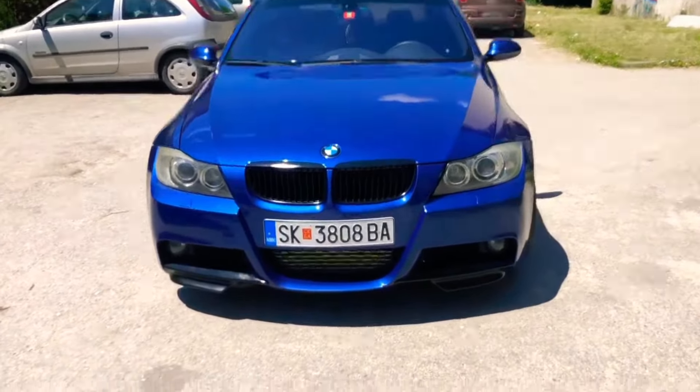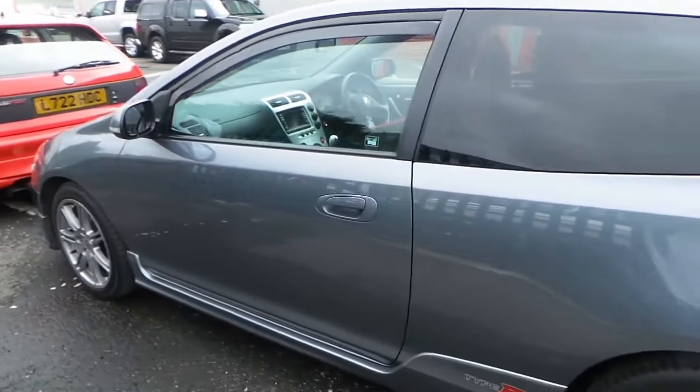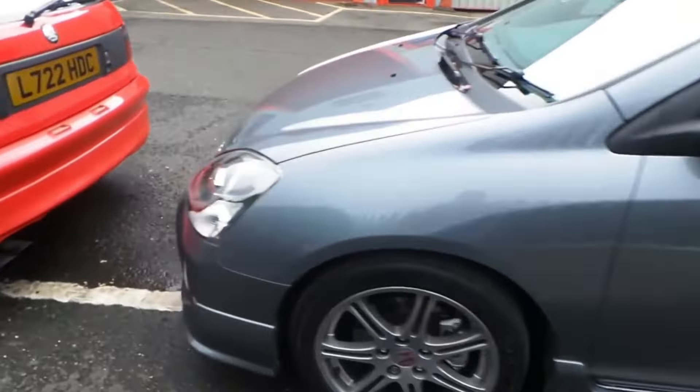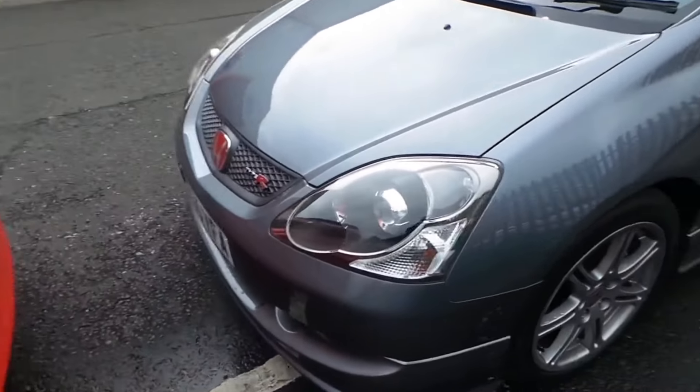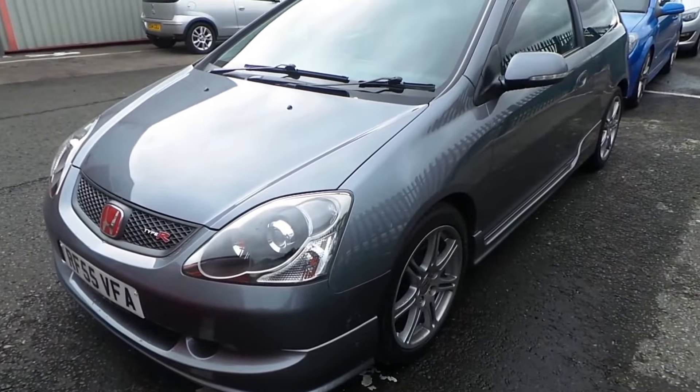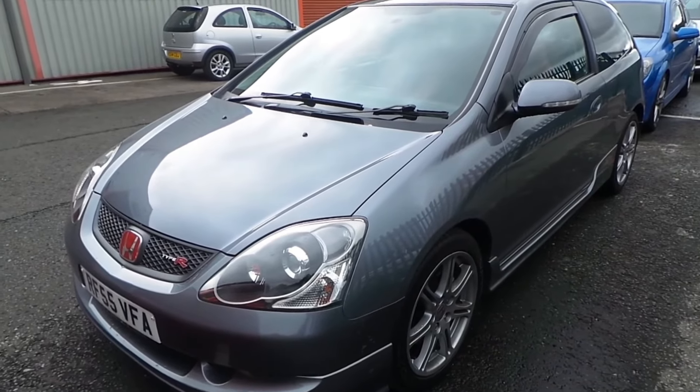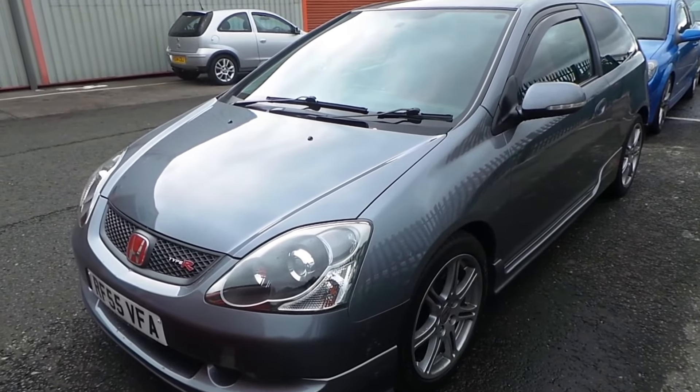The Civic Type R also has a 2 litre i-VTEC engine putting out 197 bhp and 147 ft-lb of torque through its front wheels. The Civic weighs considerably less than the BMW at 1210 kg, giving it a bhp per ton figure of 162.81, which is 40 bhp per ton more than the BMW.